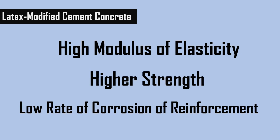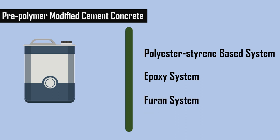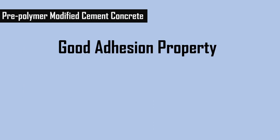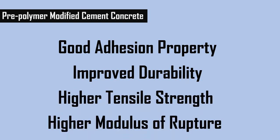These polymers impart high modulus of elasticity, higher strength, and low rate of corrosion of the reinforcement. In pre-polymer modified cement concrete, the polyester styrene based system, epoxy system, and the furan system are used as a polymer. These polymers impart good adhesion property, improved durability, higher tensile strength, and higher modulus of rupture.